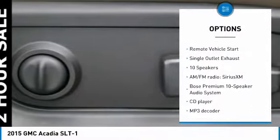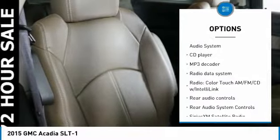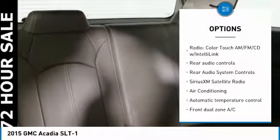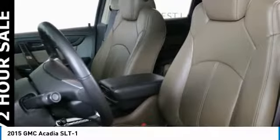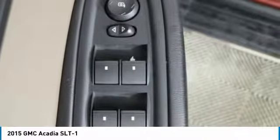Power passenger seat, power lift gate, traction control, running boards, dual airbags, leather-wrapped steering wheel, air conditioning, power steering, remote vehicle start, auto-dimming rearview mirror, PPO.